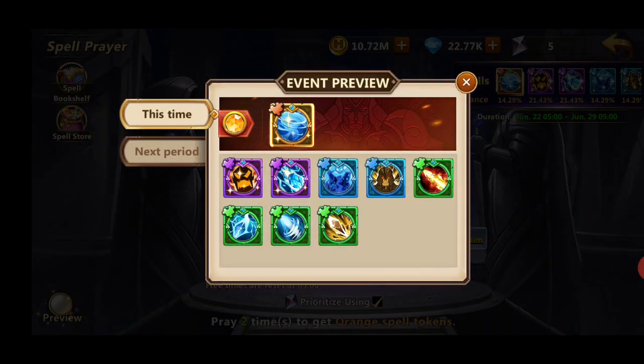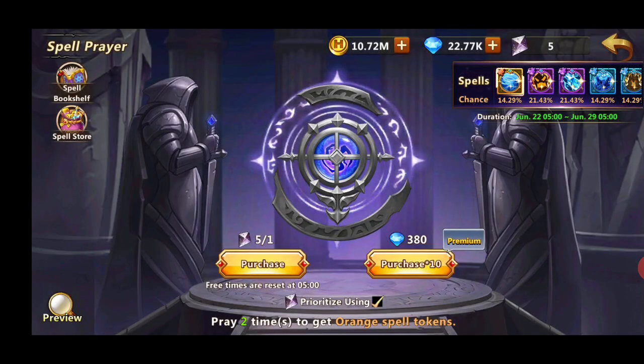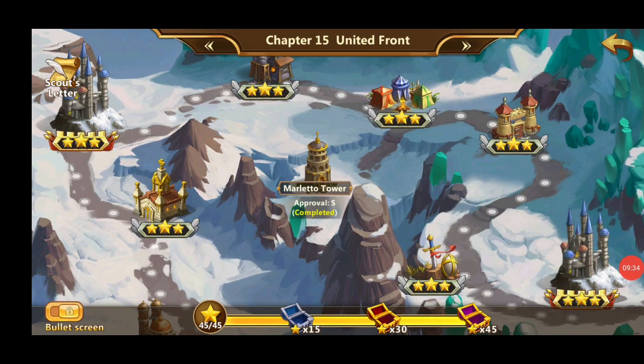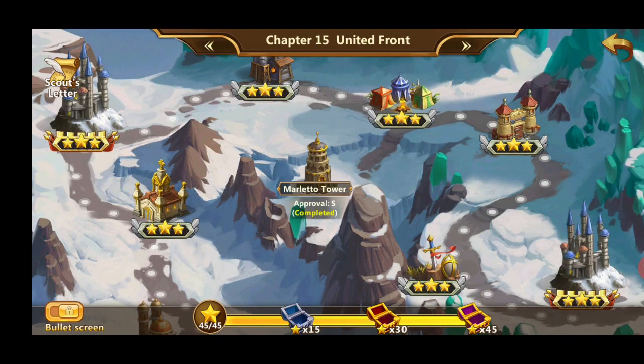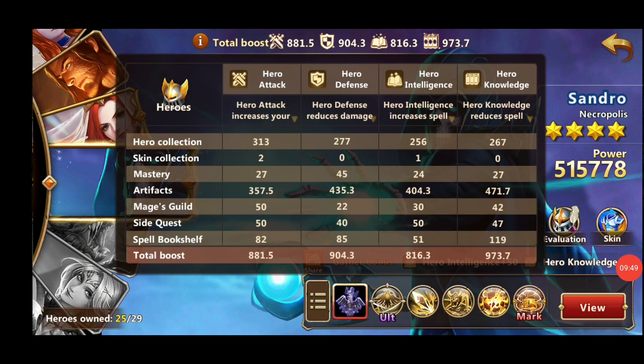Another source of hero power is the lore towers found in various chapters. Whenever you finish them at a good grade, you'll get some stats for your heroes. This is called a side quest, and as you can see I've got 50 attack, 40 defense, 50 intelligence, and 47 knowledge — which is basically almost the same as what I'm getting from my bookshelf right now.